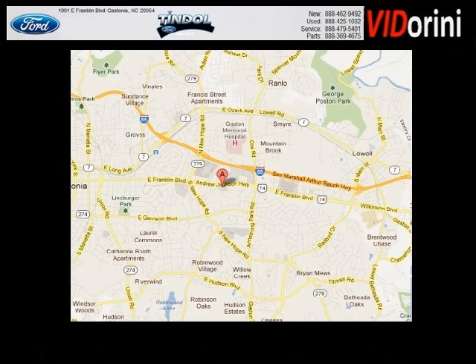Tyndall Ford is the dealership for you, conveniently located in Gastonia, North Carolina off of East Franklin Boulevard.